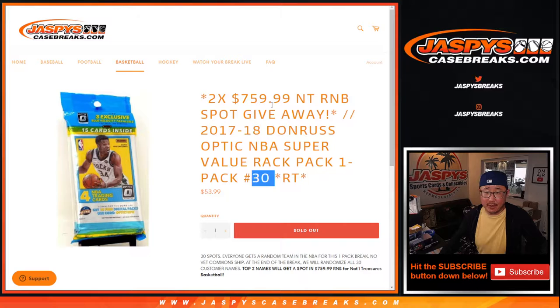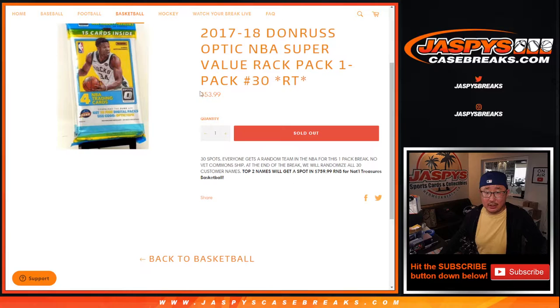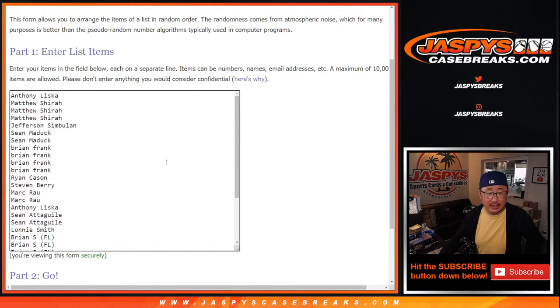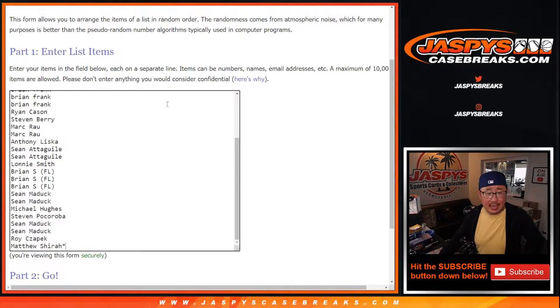This is break number 30. Giving away two of those National Treasurer's Basketball number block spots — the one that's valued at $760. So this is a pretty good chance to get a big number block spot for a fraction of the price. But first, the break itself. Big thanks to everybody here for making this happen, I appreciate it.